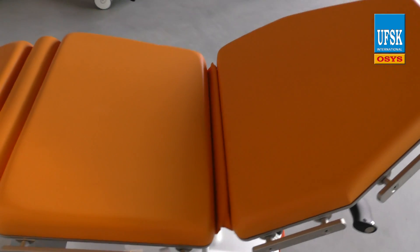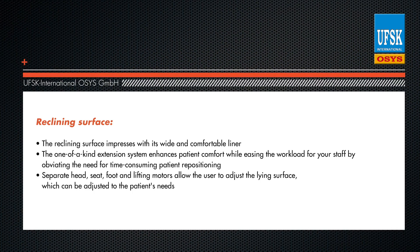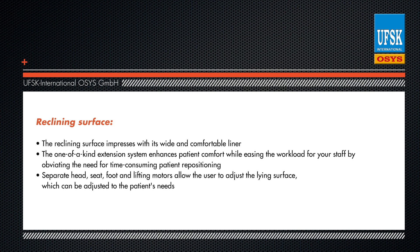The reclining surface impresses with its wide and comfortable liner, making the patient feel comfortable while ensuring a high level of safety. The standard one-of-a-kind extension system enhances patient comfort while easing the workload for your staff by obviating the need for time-consuming patient repositioning.